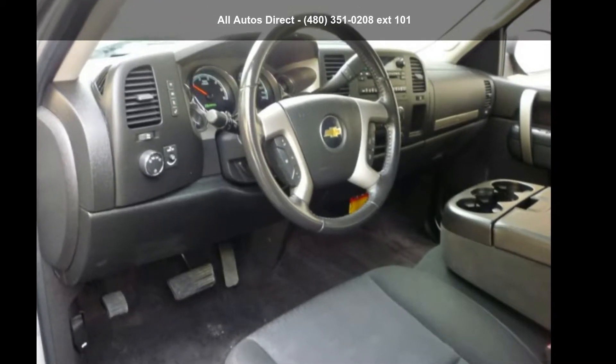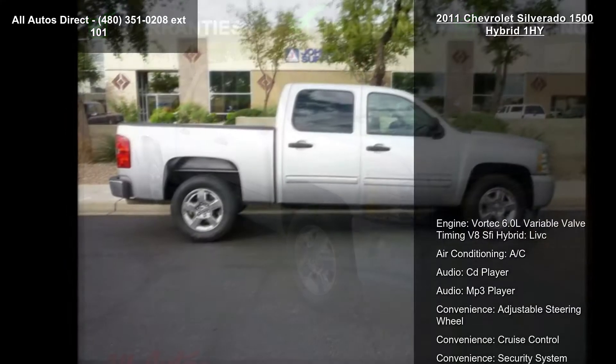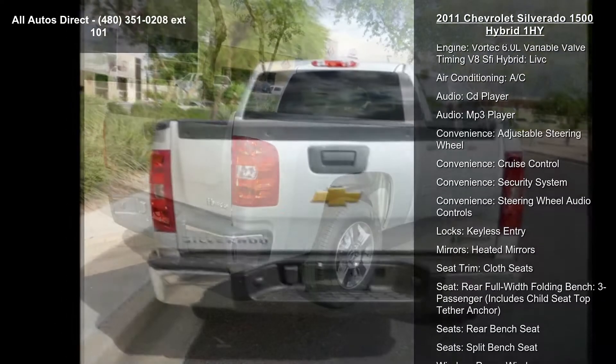Presenting the Chevrolet 2011 Silverado 1500 Hybrid One High. If you are looking for a first-rate auto, this one could be yours today. This vehicle comes with a reliable 8-cylinder engine, connected to a smooth-shifting automatic transmission.